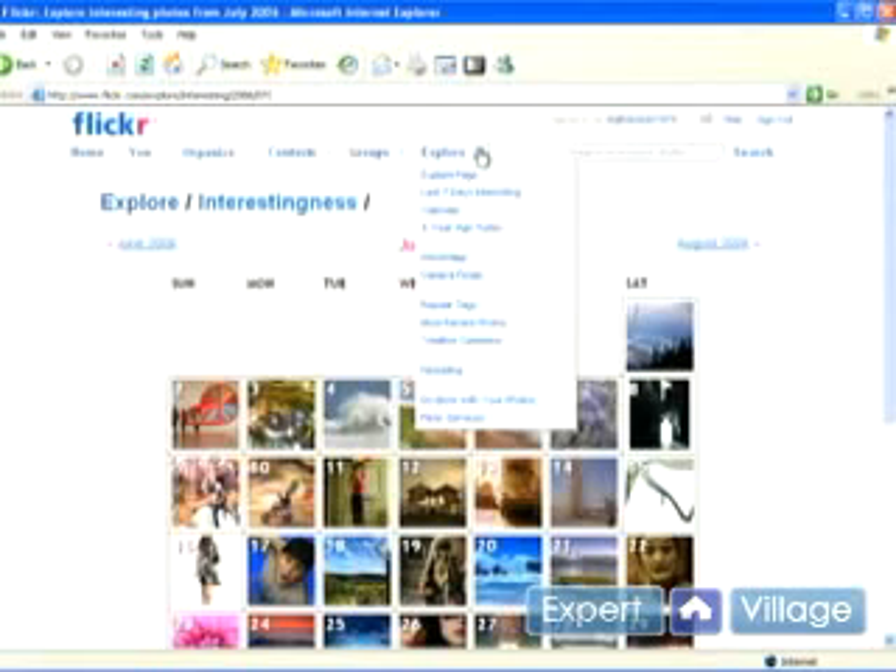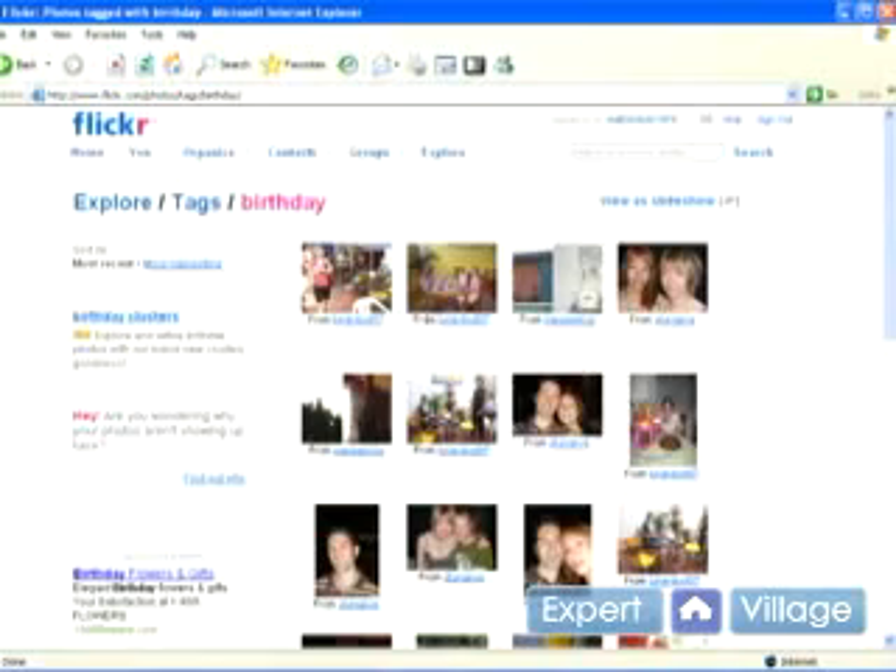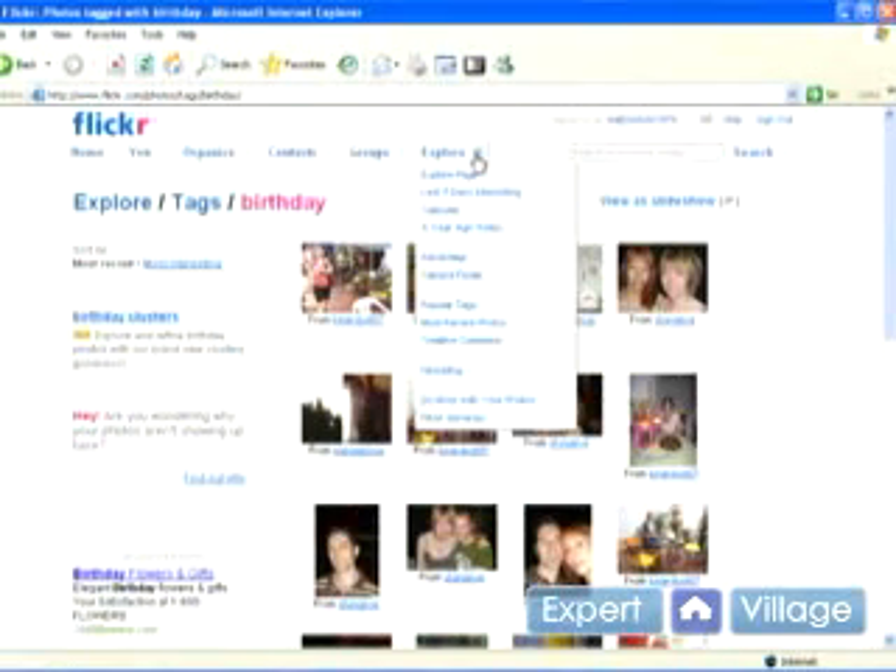There's a lot of different little things you can do here. You can search by popular tags — we discussed tags earlier. You can click on different tags that are popular. Click on birthday and it'll show you a list of popular birthday tags.